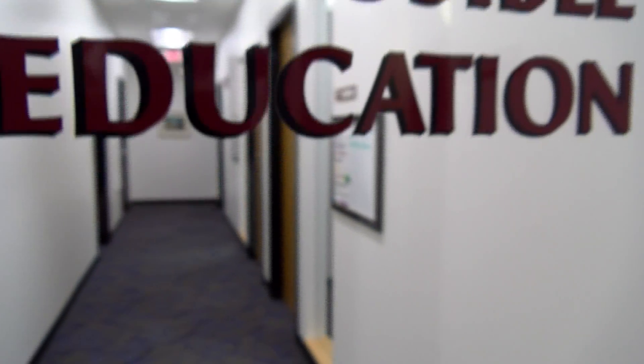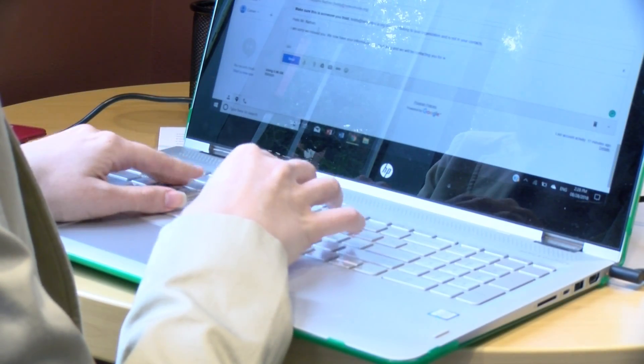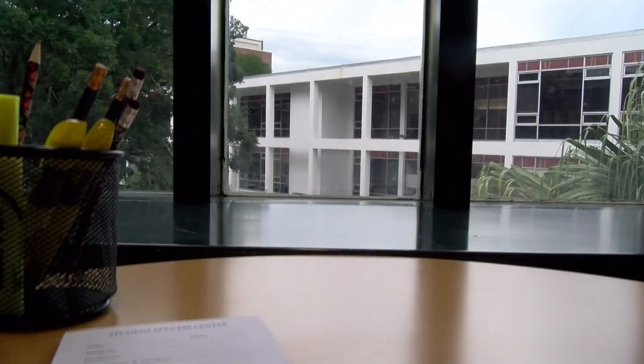Sophomore Logan Staton gives her opinion on the new Student Success Center and how it compares to the last location in Marquette Hall. "Obviously it's a lot nicer and bigger. It's more spacious." The new Student Success Center has opened its doors for the semester and is already seeing 150 to 200 students a day.